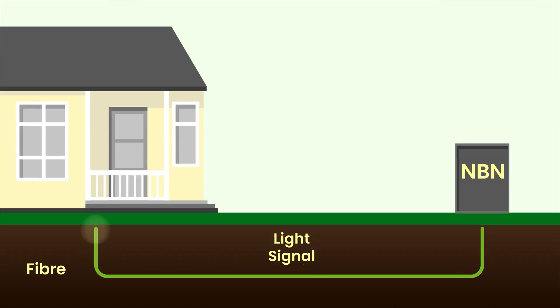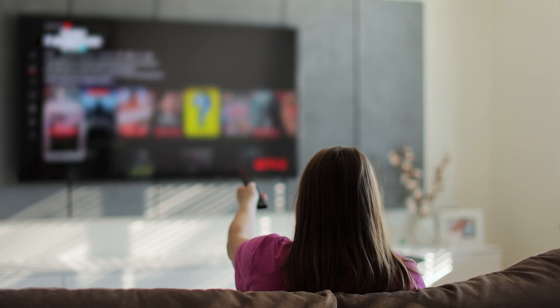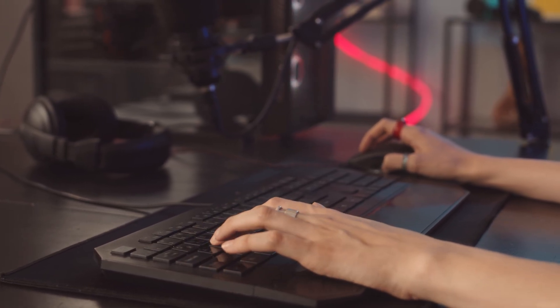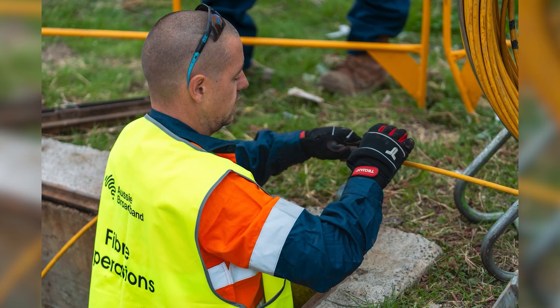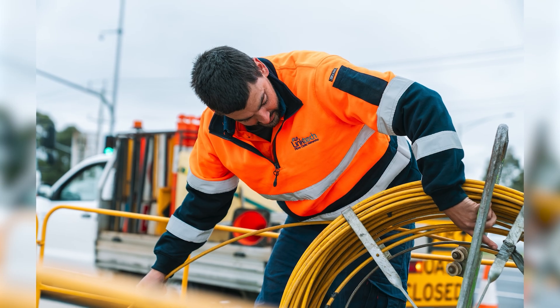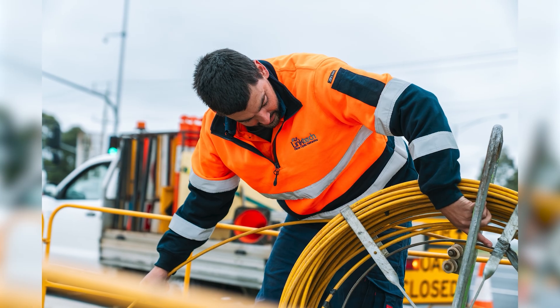Copper just wasn't built to cope with today's internet needs. Fibre doesn't really face these issues — signal hardly degrades over long distances because it uses light, travelling at a casual 200,000 kilometres per second. It can handle way more data than copper, giving you a more reliable experience. We're talking seamless HD 4K streaming, smoother online gaming, and way less time stressing about your internet. With the plans offered by NBN, including gigabit and multi-gigabit, the fibre network is able to support them without breaking a sweat.